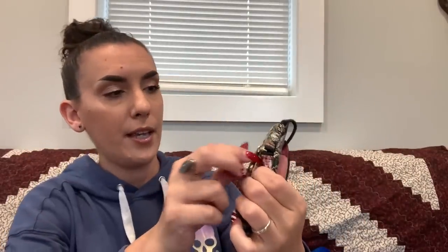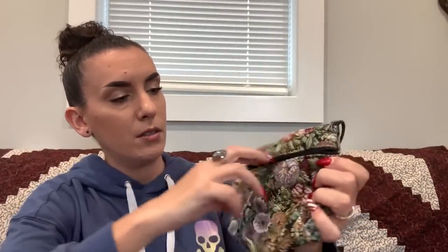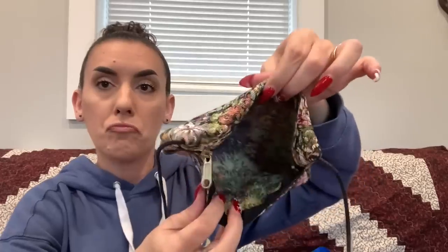Then we have a cute little tapestry crossbody purse with a YKK zipper. Blank inside and in great condition. Asking $5.